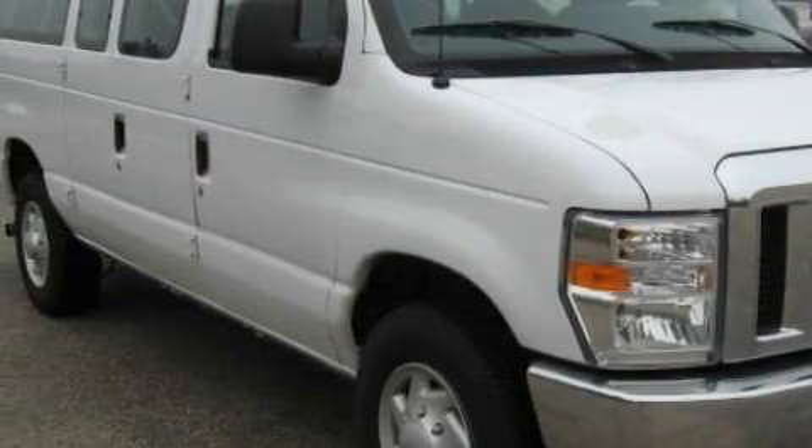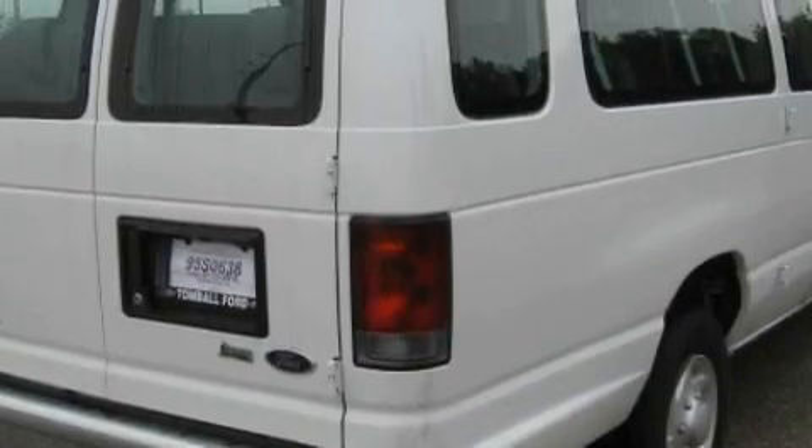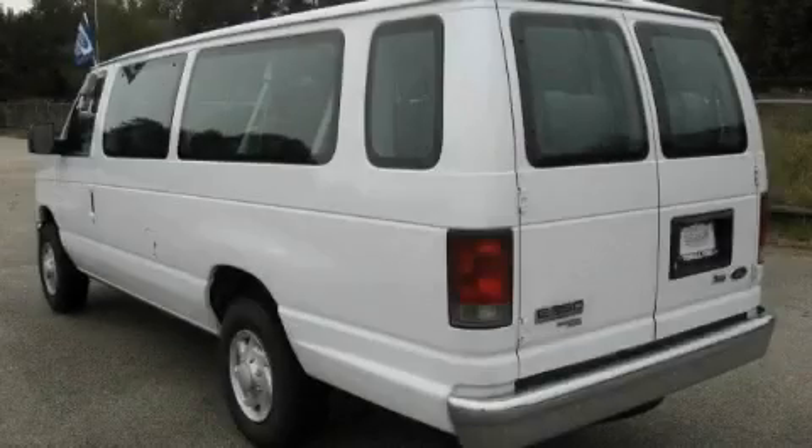This Ford's list of numerous features includes solar tinted glass, air conditioning, an AM FM radio, a low tire pressure indicator, a stability control system, and this vehicle has fewer than 31,000 miles on the odometer.